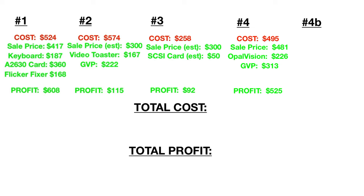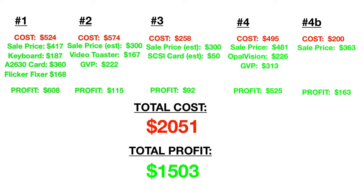Amiga number four cost $495, sale price $481, Opal Vision video card $226, the accelerator card $313 — so $525 profit after costs. The unexpected fifth Amiga 2000 cost $200, sale price $363, so $163 profit after costs. Total cost: $2,051. Total profit: $1,503 — and that is pure profit after the $2,051 cost is paid.